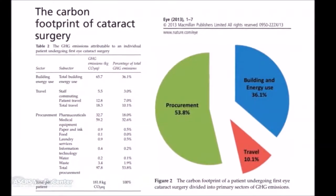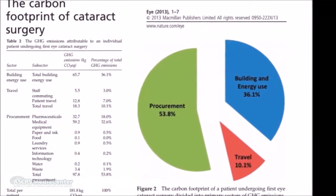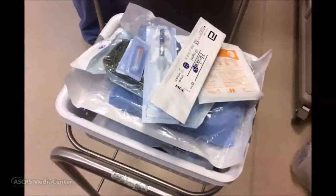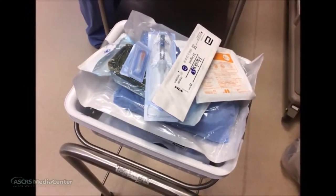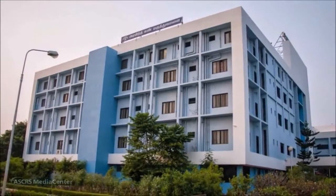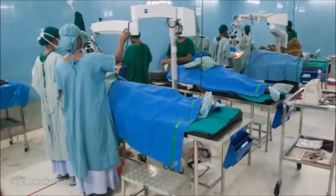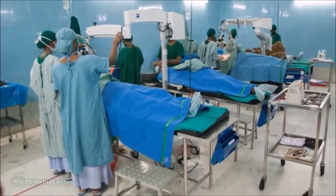A carbon footprint study of cataract surgeries in the United Kingdom suggests that the procurement of supplies, which are largely single-use and disposable, represents the largest portion of greenhouse gases for a phacoemulsification. We assessed the greenhouse gas emissions from a surgical model which is both effective and efficient. Aravind Eye Care System in the South Indian state of Tamil Nadu has created a high-volume surgical model which reuses nearly all of their surgical materials.